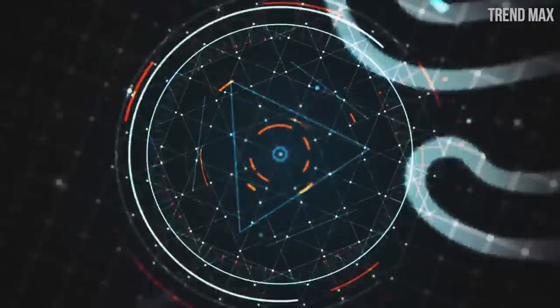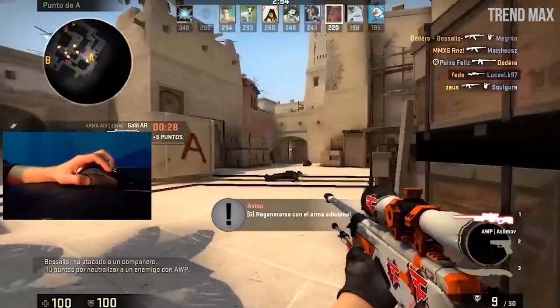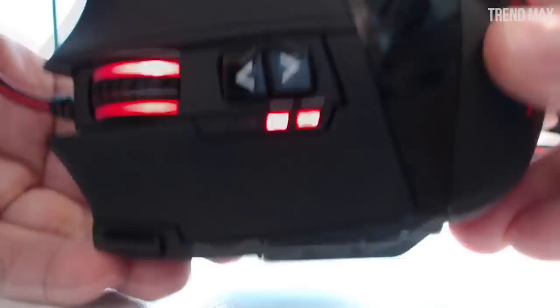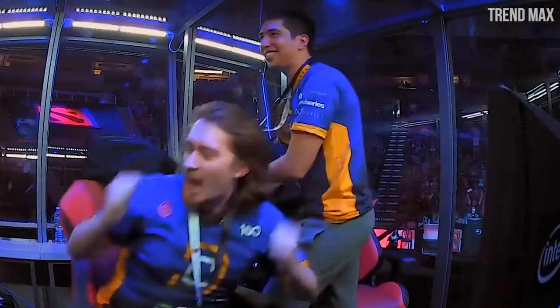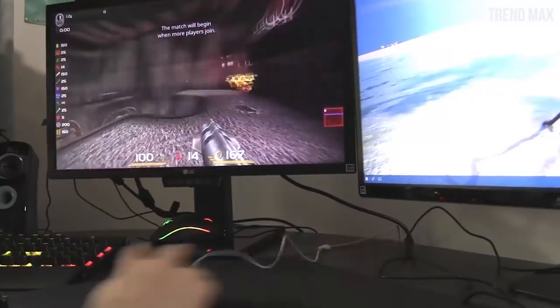Top 10 Best Gaming Mouses. Video games are definitely not a game anymore. This is why every gamer knows that it's necessary to be as equipped as possible and not only have a good computer or laptop to win against our opponents, but also to do so with the best mouse. That's why today we will show you the 10 Best Mouses for Gaming.